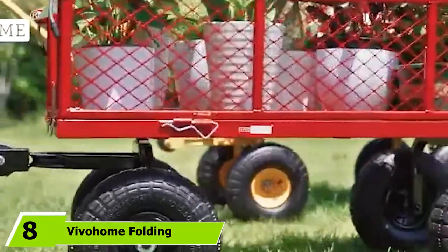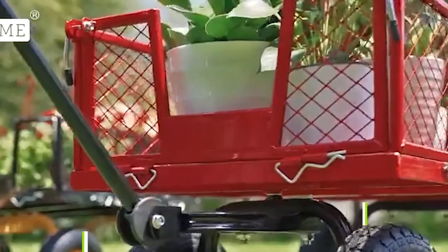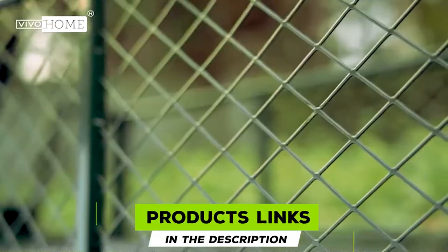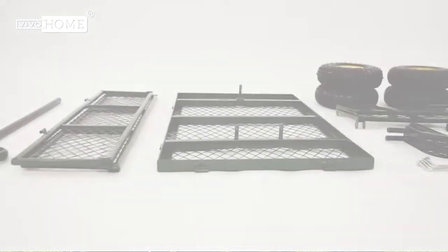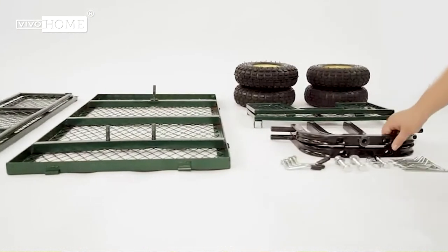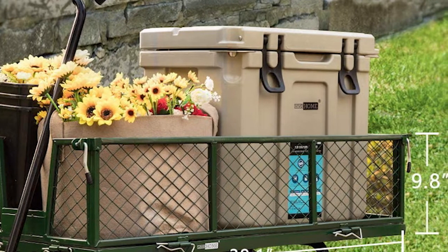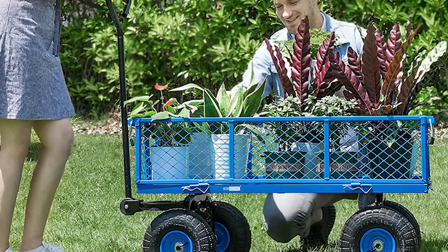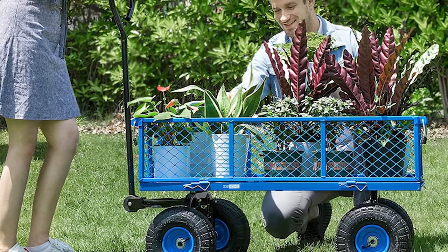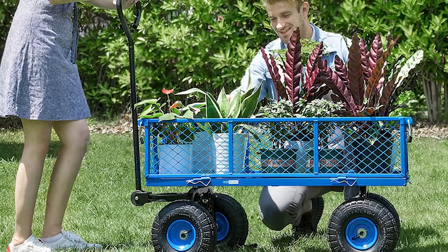The number eight position is held by the Vivo Home Folding Utility Wagon. The Vivo Home Utility Wagon is not just a wagon — it is a multi-functional cart that can help with meticulous day-to-day tasks. Integrated with high quality metal, this wagon is rust proof and long lasting. The cart is made of all iron mesh without any fabric, and it can carry a load of around 1,100 pounds, which is a lot.